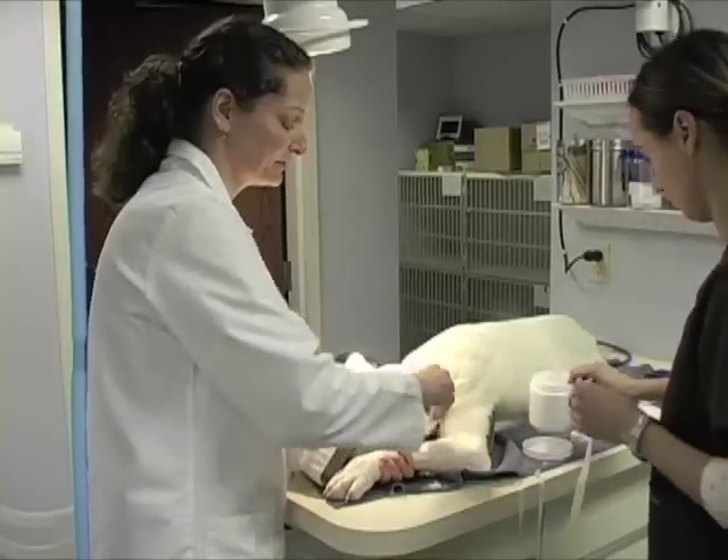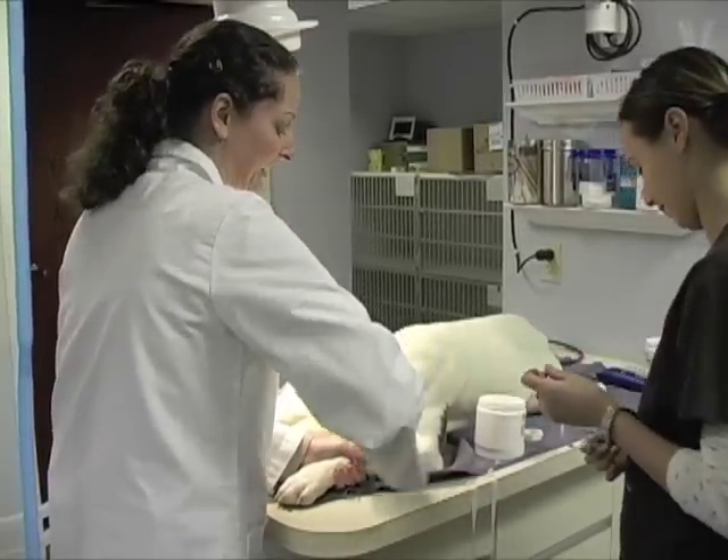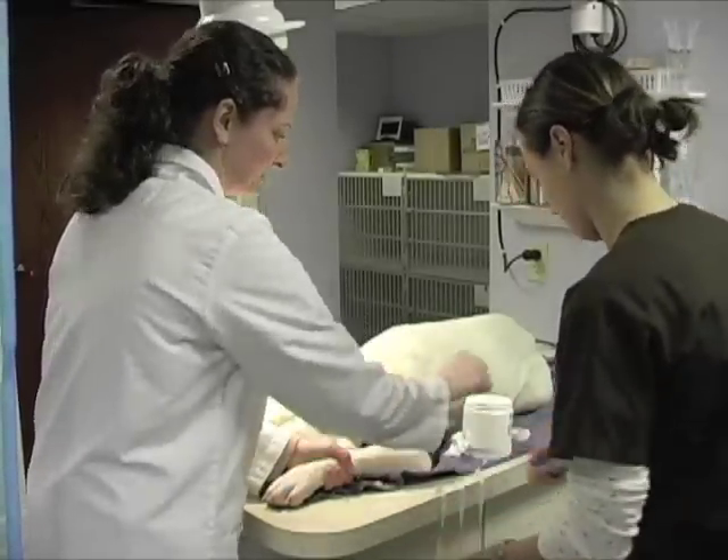We want to make sure she gets her IV fluids during the procedure. We don't want to take any chance. If there's any doubt at all that that catheter is working properly, we're going to place a new one because we don't ever take chances.